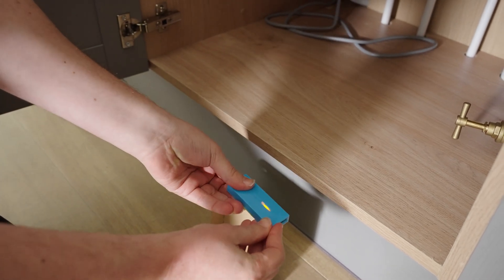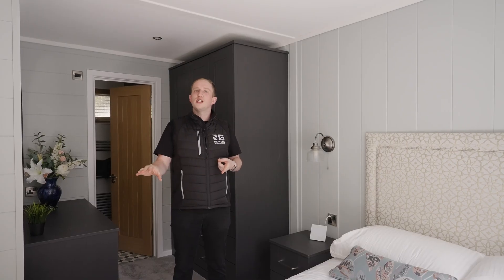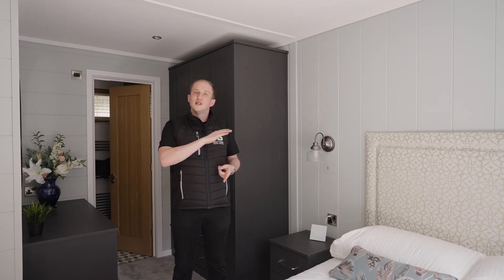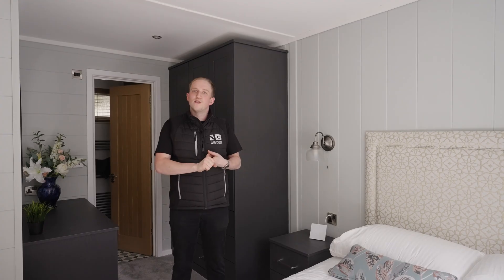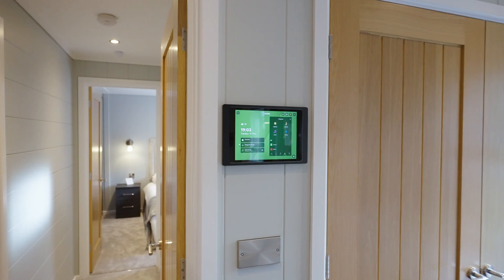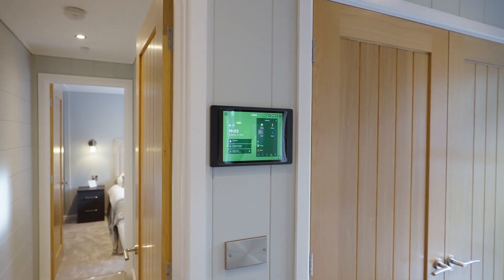An example of that being we have water sensors at various points throughout the property. If water is detected, the system will automatically shut off the main water supply and send the customer an alert to their mobile phone no matter where they are in the world. The system deals with all of that for them, and all of this functionality can be controlled through the single Loxon app.